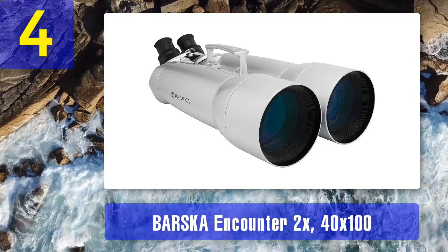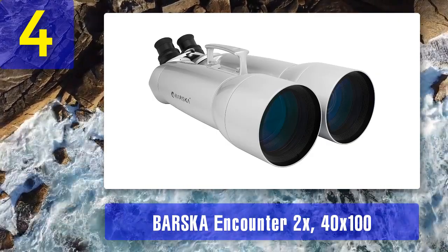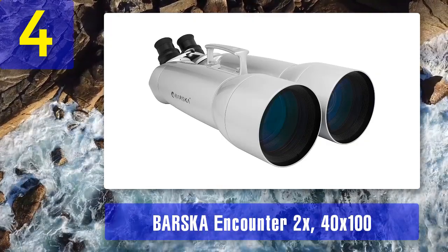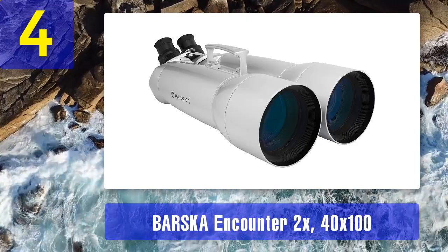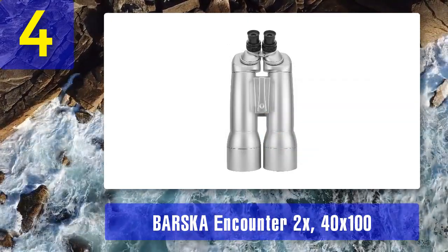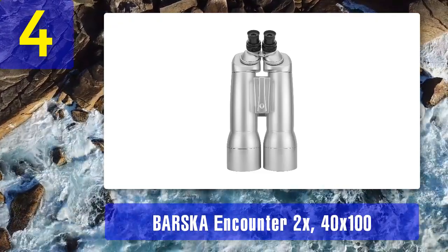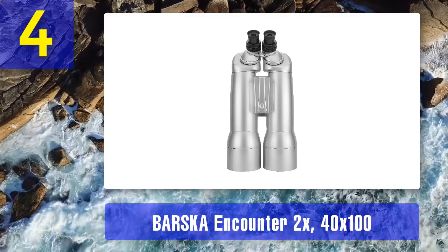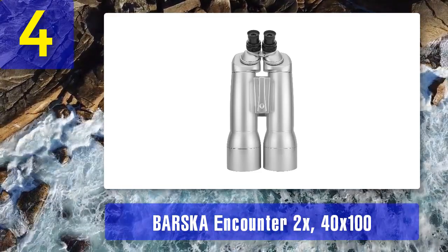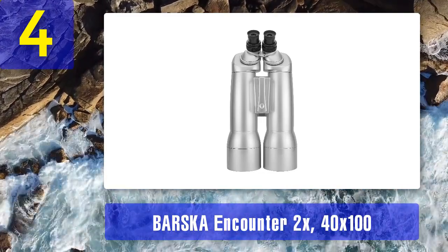The included hard carrying case is not only a great bonus but actually a necessity if you are going high-end on a new pair of stargazing binoculars. As long as you take care of these and make sure not to drop them, the lenses will stay in place for years and years, meaning you are not only investing in great optical technology but also something that could become a family heirloom passing down from generation to generation.